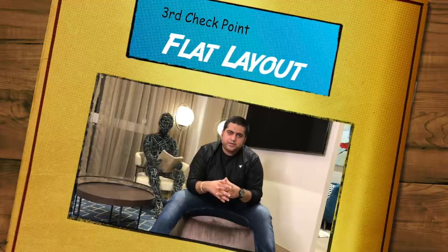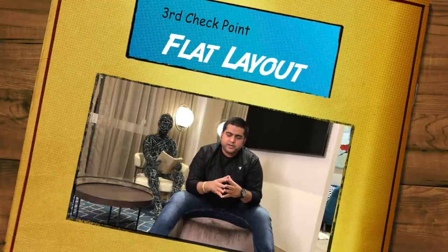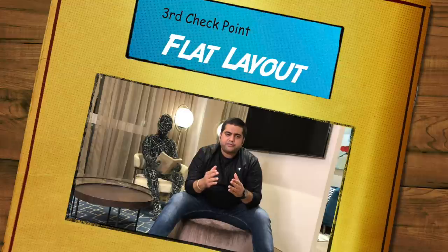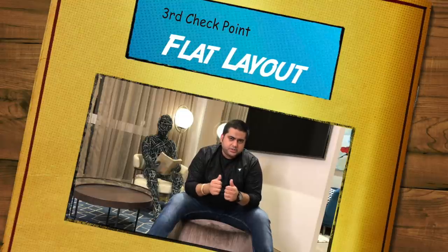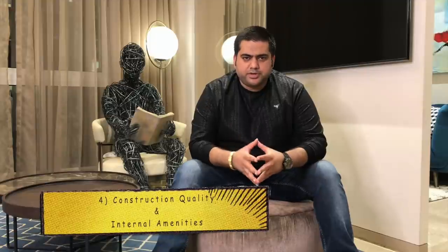It is very important to have an apartment with zero wastage. In a metro city like Mumbai, where property rates are 40,000 to 50,000 rupees per square foot, saving 100 square feet means saving a huge amount of money. It's not only about the money — it's also about having the maximum usable area for yourself. Hence, the third point about a right flat layout is very important.